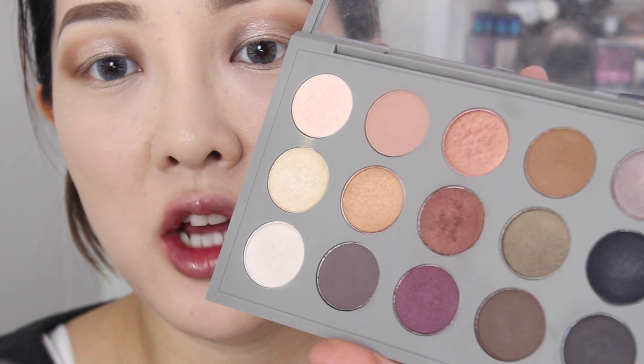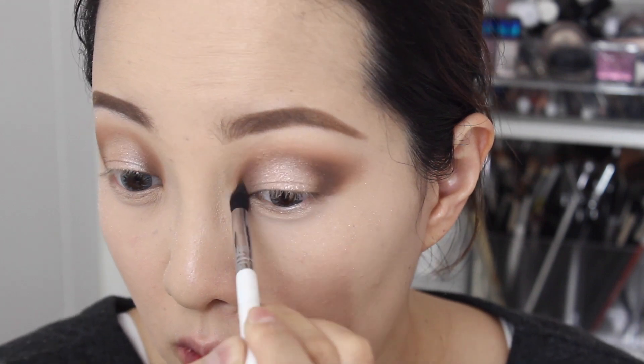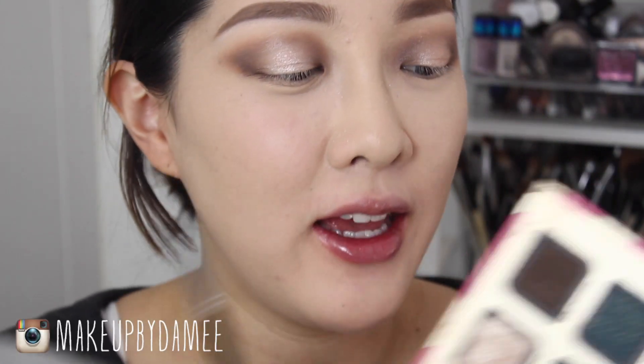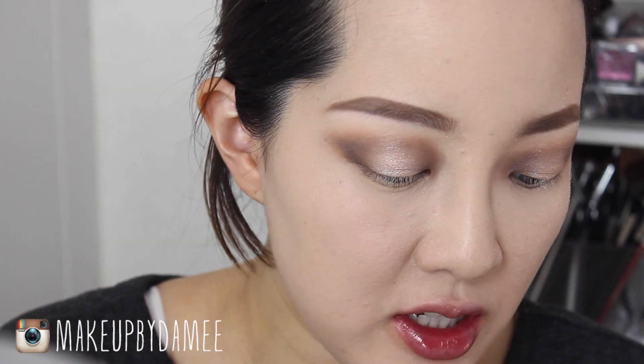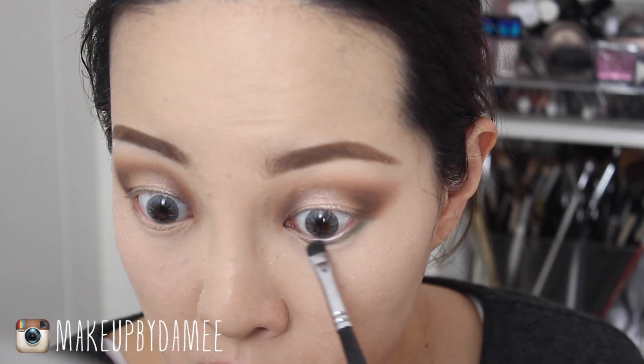I want to intensify my outer V just a little more, so using the shade Espresso from MAC I'm going to darken that outer V area. For the lower lash line, I'm going to go really Christmassy. Remember this palette from Too Faced? I still love it. I'm picking up this green eyeshadow called Evergreen and applying it from the very outer corner up to about the center.